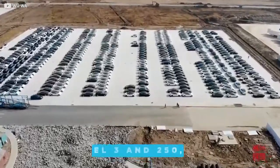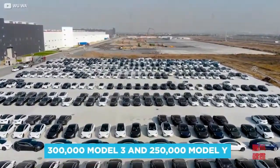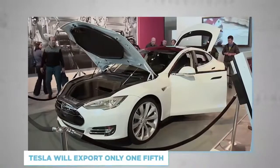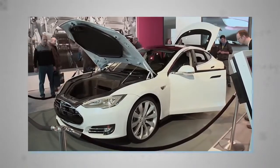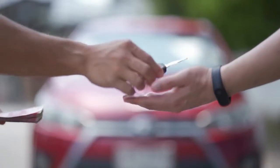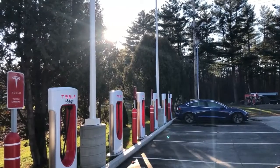Tasked with eventually producing 300,000 Model 3s and 250,000 Model Ys from its Shanghai factory, Tesla will export only one-fifth, with the rest destined for customers in the world's largest car market. Of the 21 million cars sold in China in 2019, between 1 and 1.5 million were EVs.